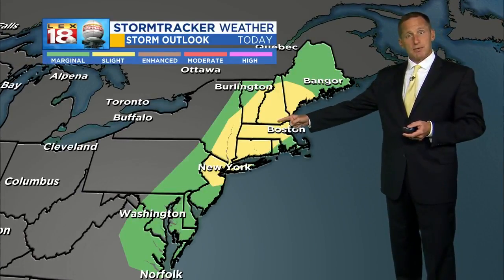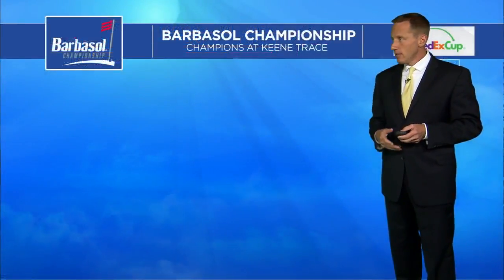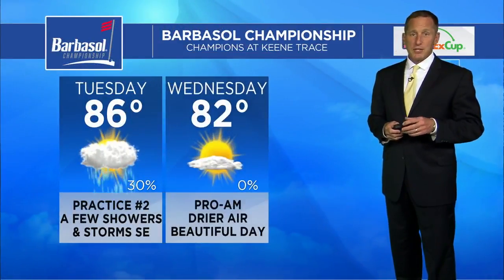The severe weather chance is actually up over the New England states today, where they have a slight risk for severe storms up around Boston and points farther north and east.